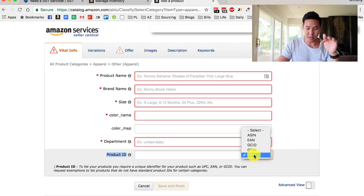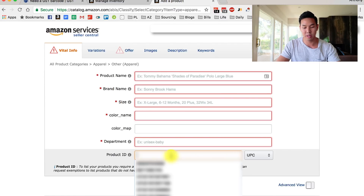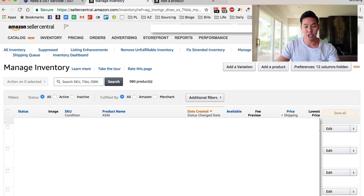Select UPC — the other options are used for foreign countries or different international barcode standards, but for the most part we're focusing on UPC. Enter whatever barcode you purchased from GS1, fill out all the information, hit Save and Finish, and you'll jump back into your Amazon Seller account and see that the listing has been created.